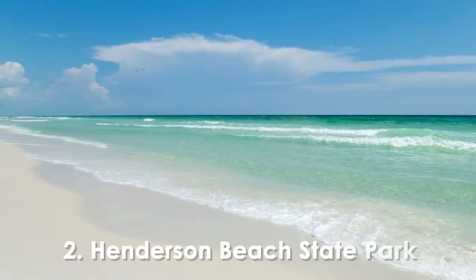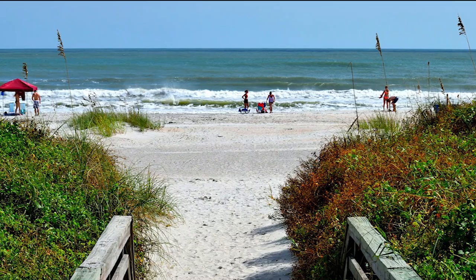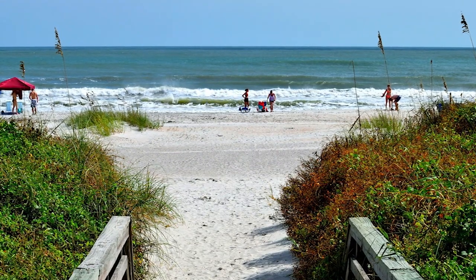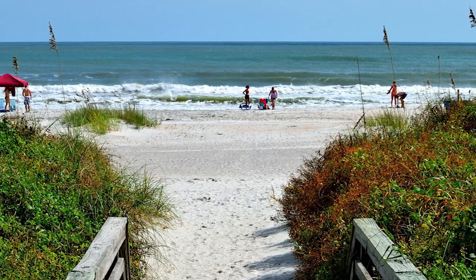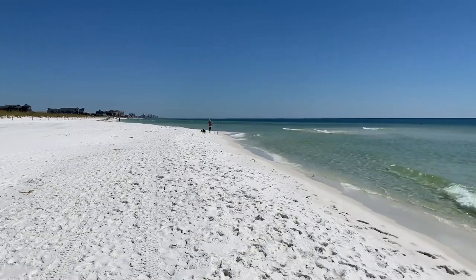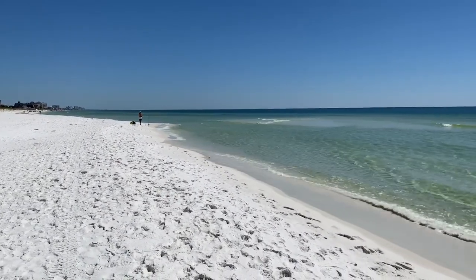Number 2. Anderson Beach Estate Park. Anderson Beach Estate Park is a serene oasis and one of the best things to do in Destin, Florida. Nestled along the beautiful Gulf of Mexico, this coastal gem perfectly blends natural beauty and recreational activities. The park's main attraction is its pristine sugar-white sandy beach.